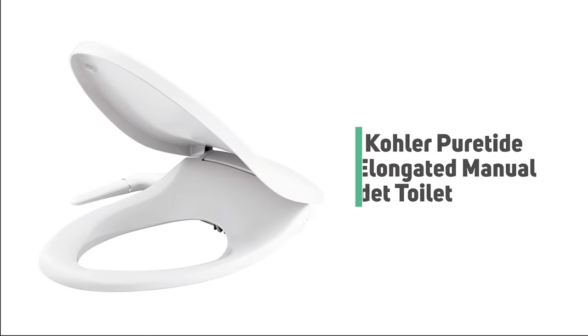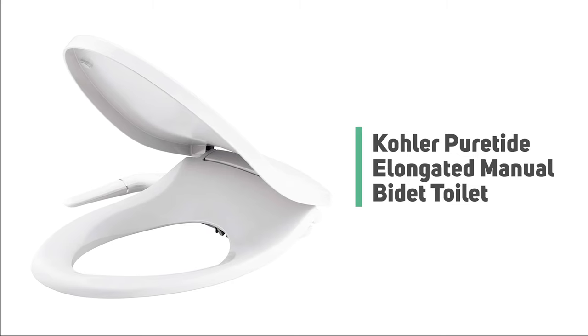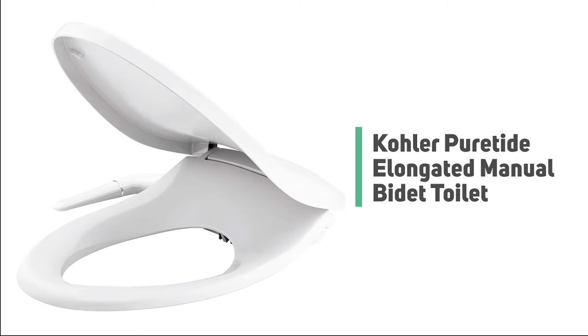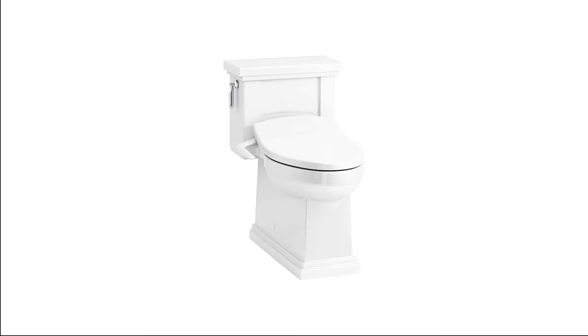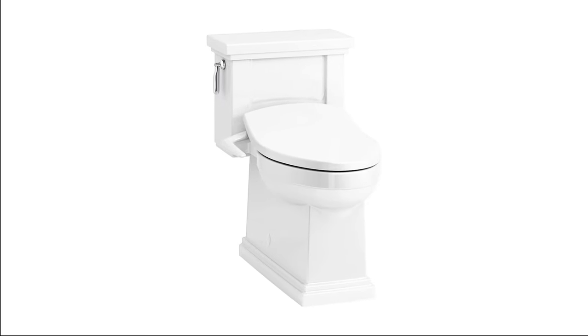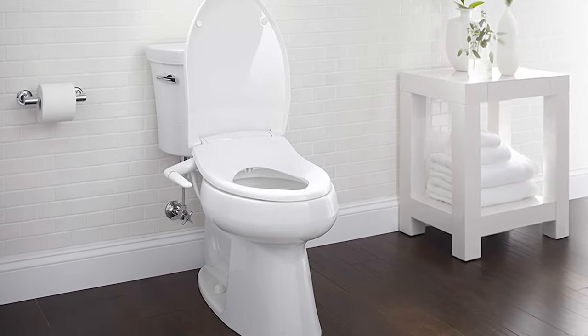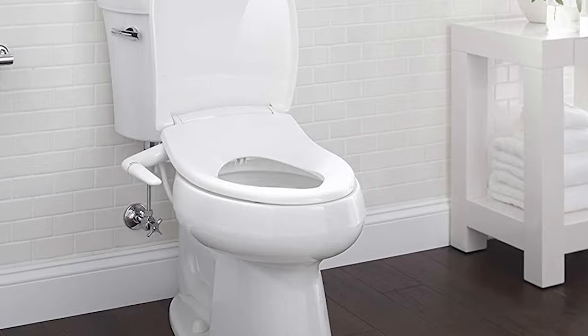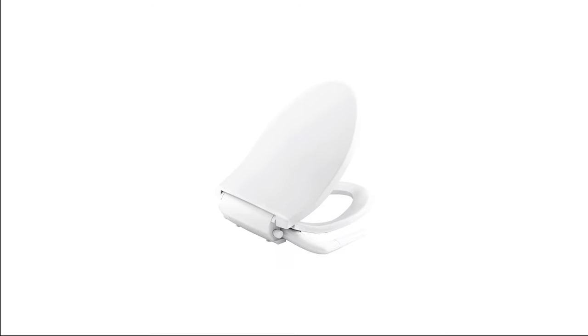Number 6: Kohler Pure Tide Elongated Manual Bidet Toilet. The Kohler Pure Tide Elongated Manual Bidet Toilet is the correct decision for those pondering which bidet to purchase. This Pure Tide Cleansing Toilet Seat makes it easy to add freshness and personal cleansing to your existing toilet. It has a low-profile design.